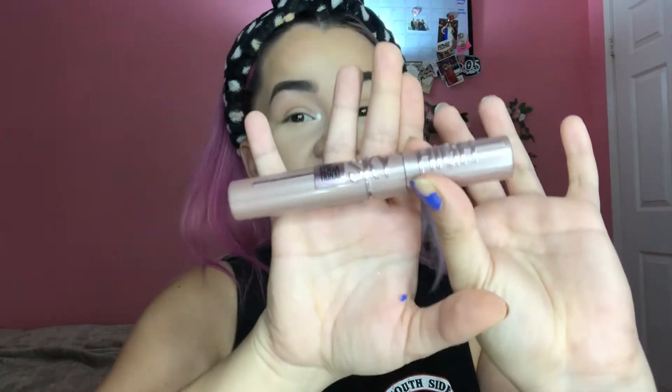For mascara I'll be using the Maybelline Sky High — it is now my favorite one. If you haven't seen my review video I'll link it up here, you should go watch it. I'm gonna apply this off camera because it's hard to show, but if you want to see how it applies go watch that video.